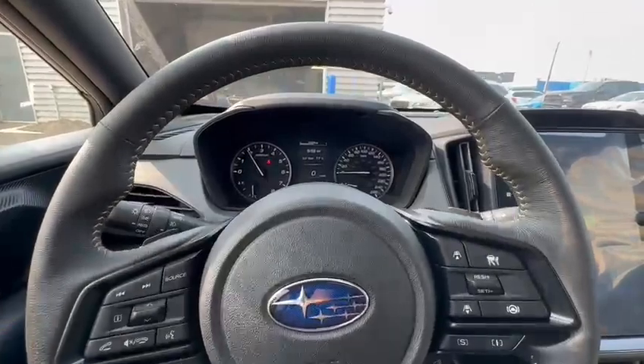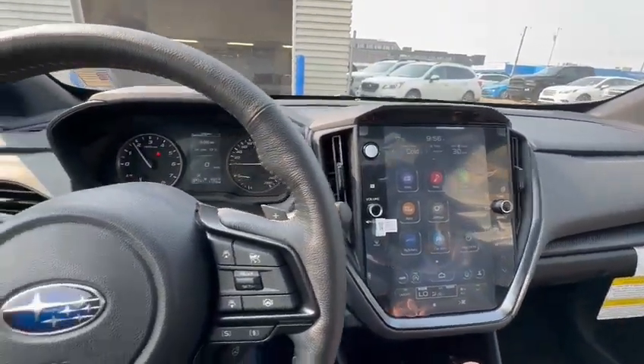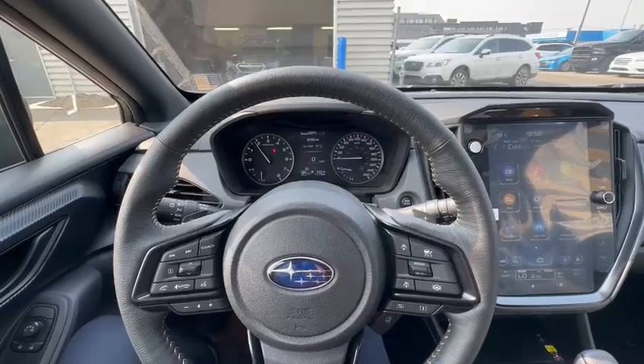So as you can see, amazing vehicle with the new redesign, a lot of new technology features as you can see. If you have any other questions or concerns, feel free to call me back at 780-989-0700. Thank you.